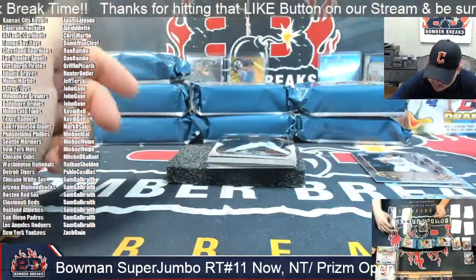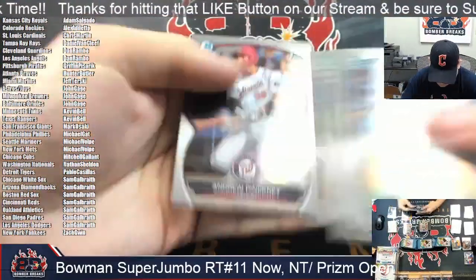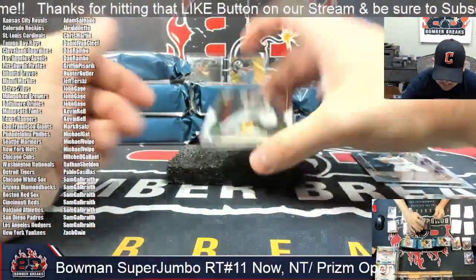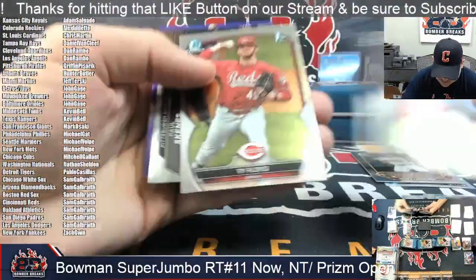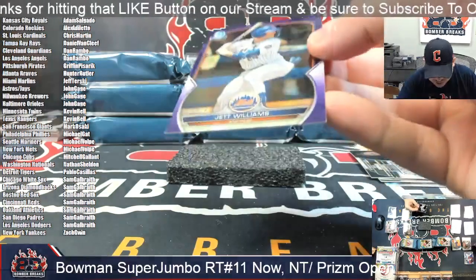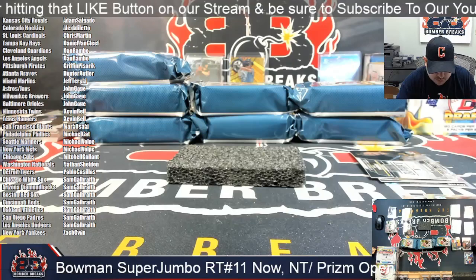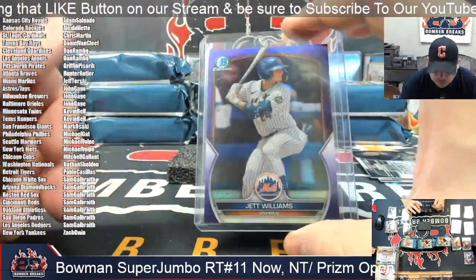Jacob Berry in there. And in the purple behind the schemes is going to be Jet Williams, 114 out of 250 — 115 out of 250 there in the purple.